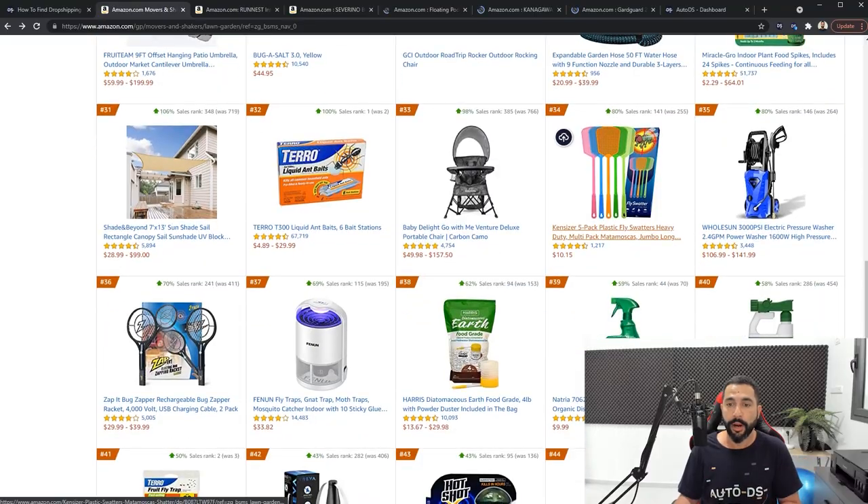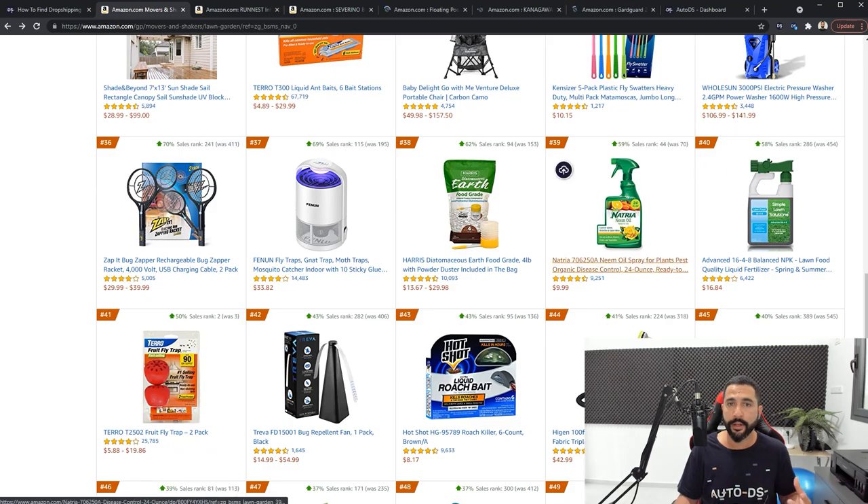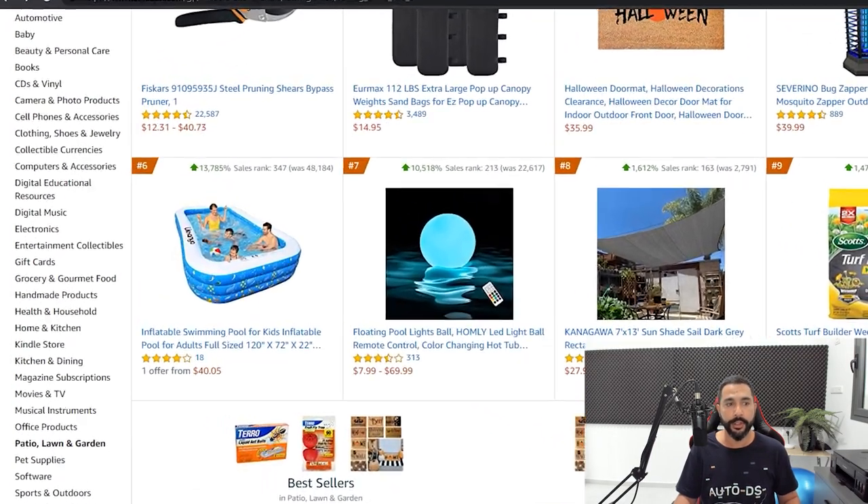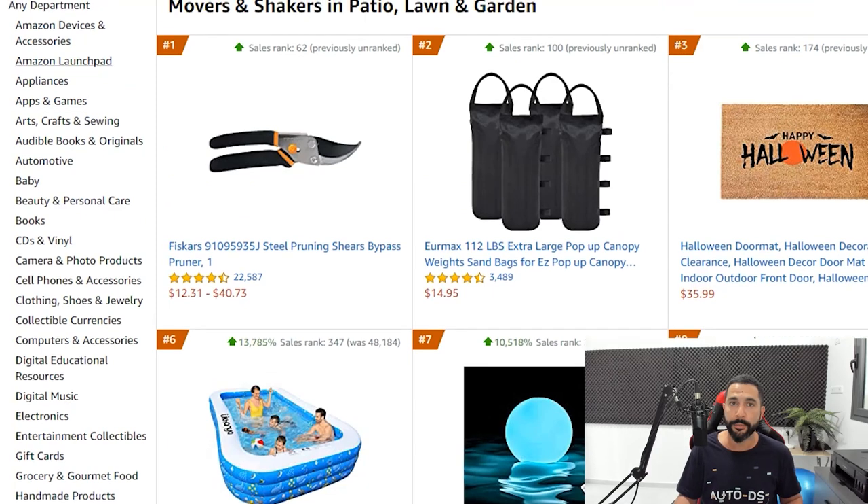I can also add all of the items I'm seeing on this page — it's completely up to you. All of these products are proven winners, so you can definitely add all of them. All of the products in Movers and Shakers, across multiple pages, are hot and trending. This is a great way to conduct your product research, and this is only in the Patio, Lawn and Garden category. You can check out all of the relevant dropshipping categories using our article.